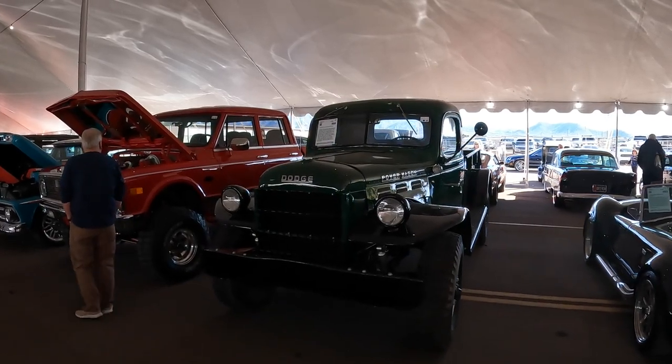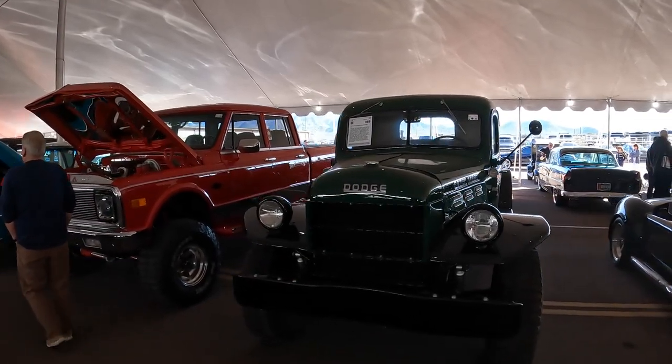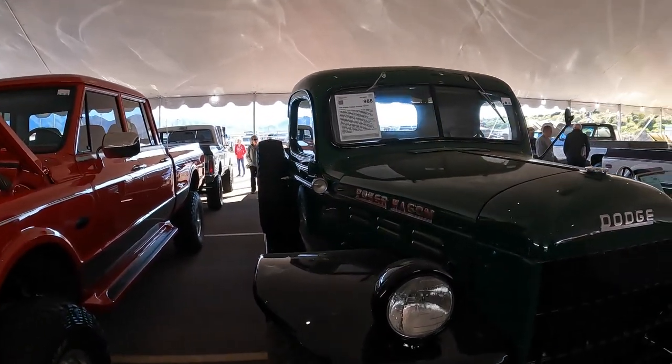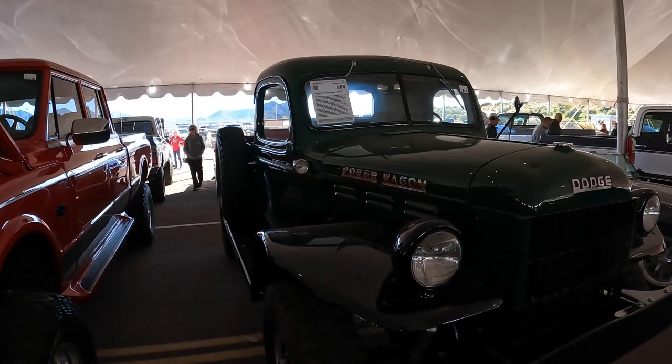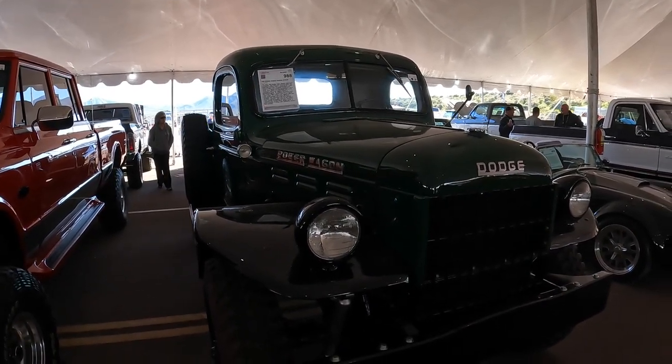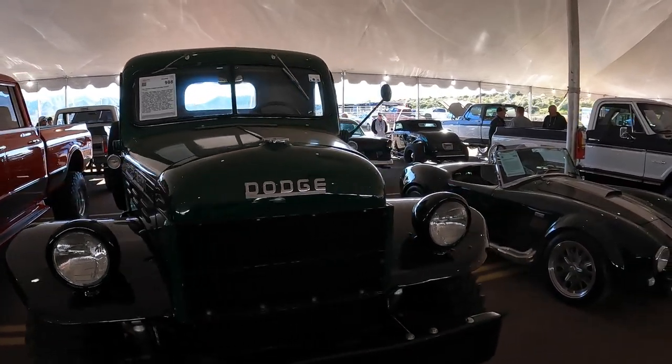I've always liked the Power Wagons. This one is 1948. It still sports the original running gear. What a cool truck this is.